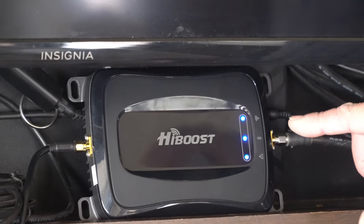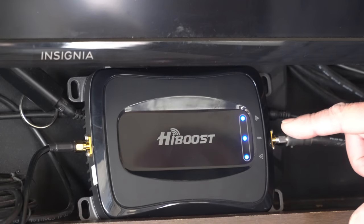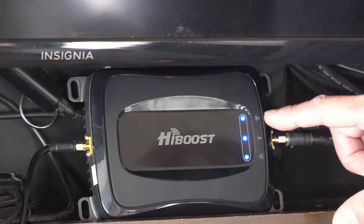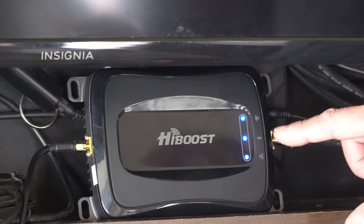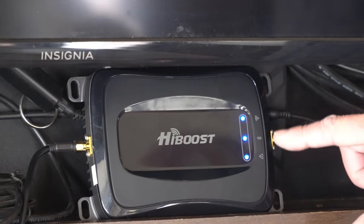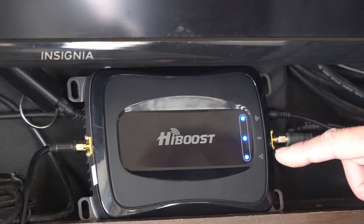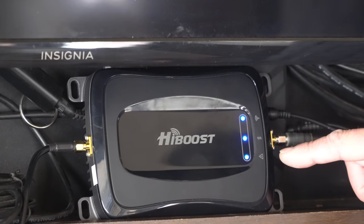There are three LED status indicators on the HiBoost amplifier. The top one shows your signal strength, the middle one is Bluetooth — that's for connecting to the app which we'll talk about in a moment. Because it's flashing that means it's not presently connected to Bluetooth. And then you have an alarm indicator which shows the output power.